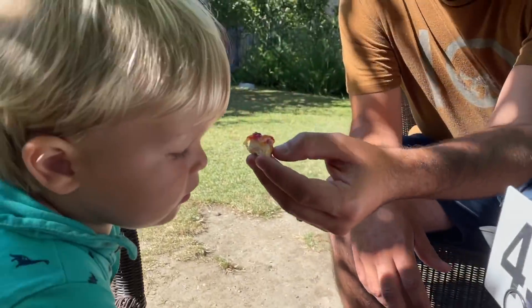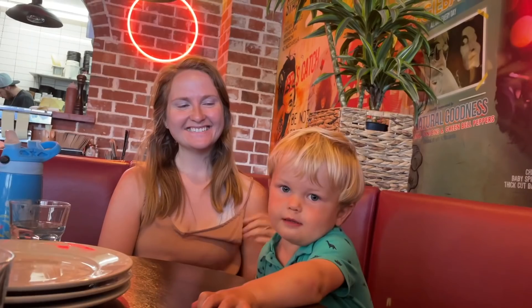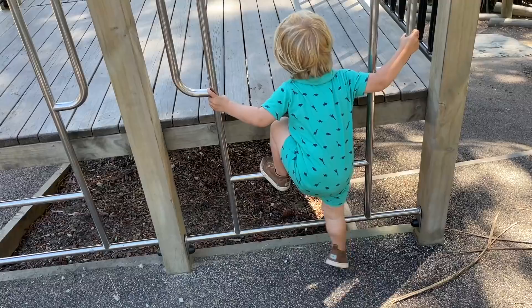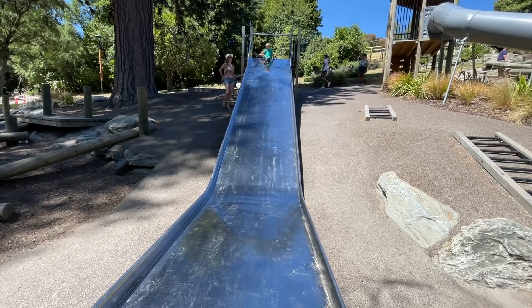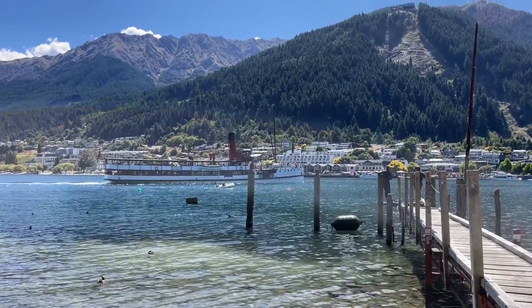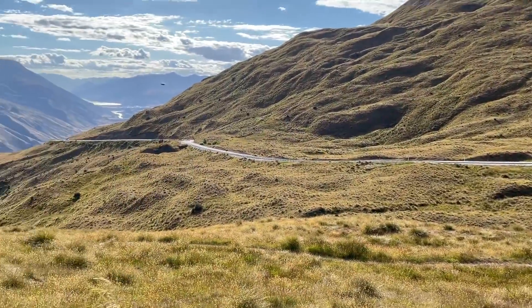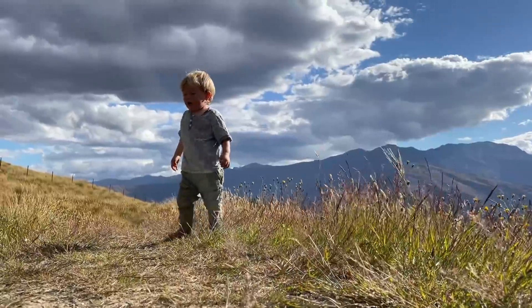We spent the morning in Clyde — such a cute little town, we had so much fun. After that we headed over to Queenstown and spent the whole day there, got a lot of yummy food, and had a surprising amount of fun just wandering around and enjoying the city. We decided to camp somewhere special for our very last night in our camper van — we drove up the Crown Range Road and slept there. It was so beautiful, honestly one of the highlights of the trip.